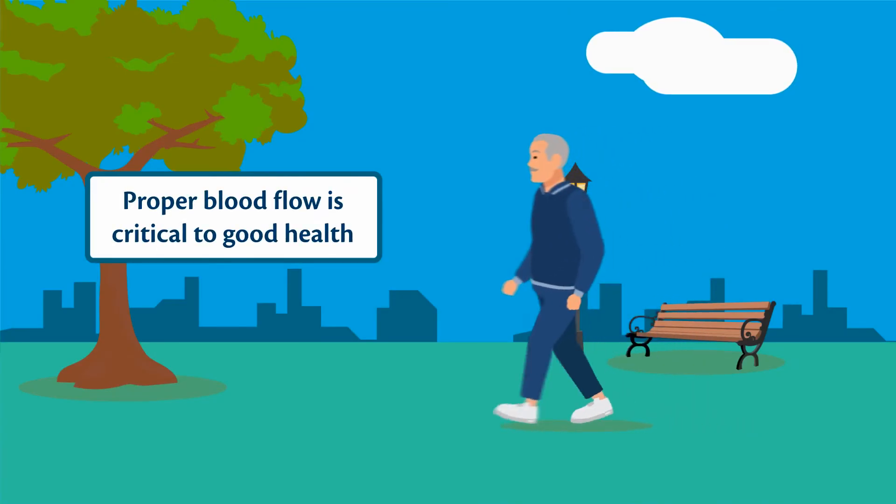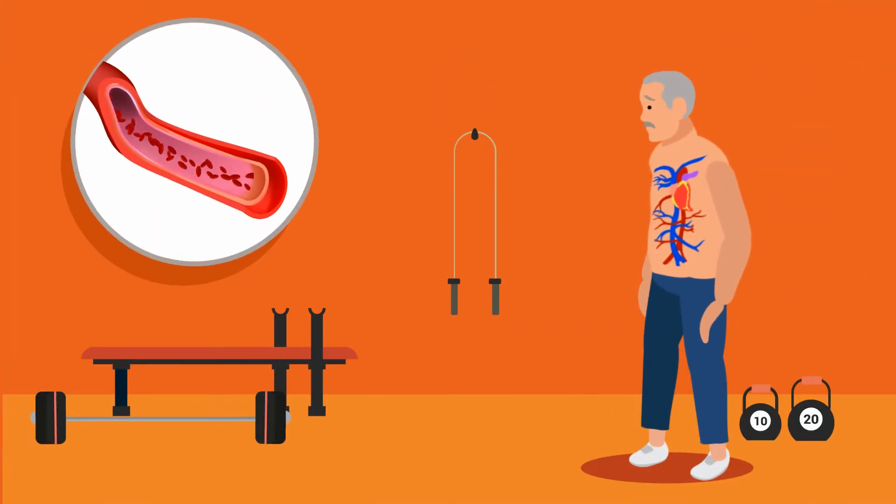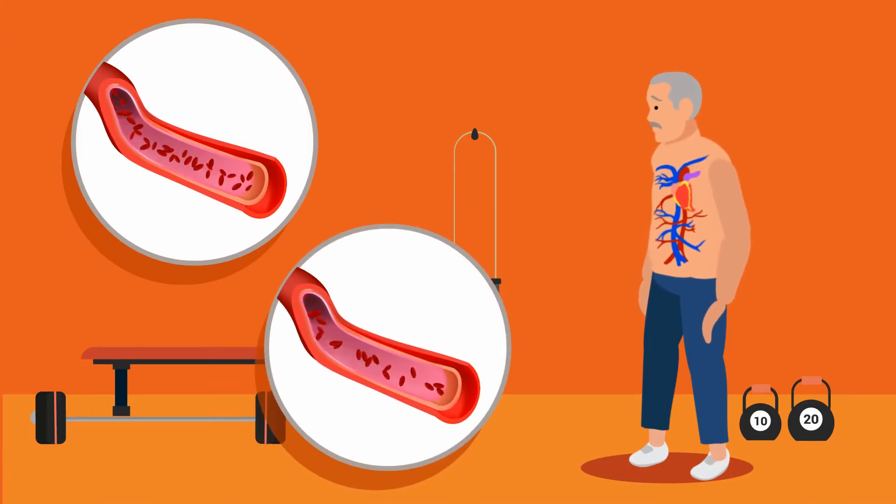Did you know proper blood flow plays a critical role in our general health? As we get older, or perhaps due to injury, our circulation can become restricted.